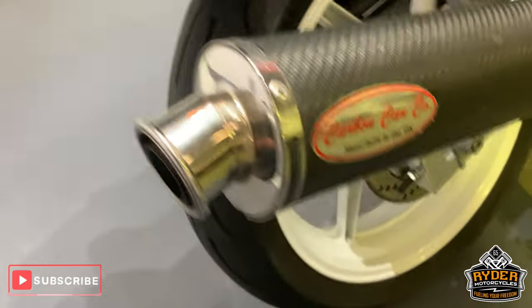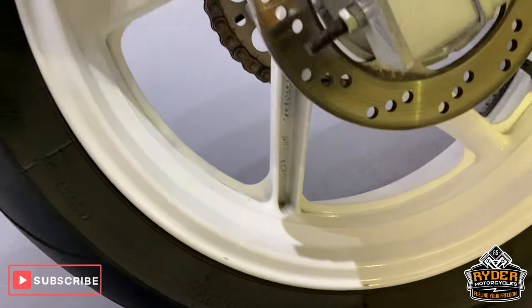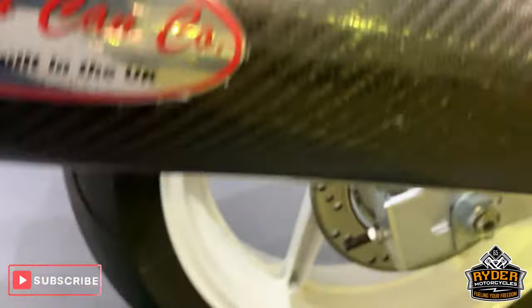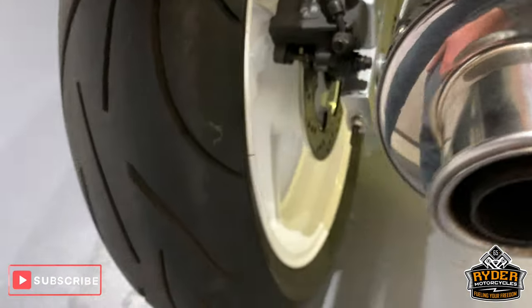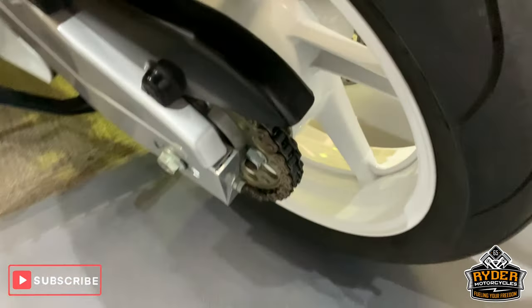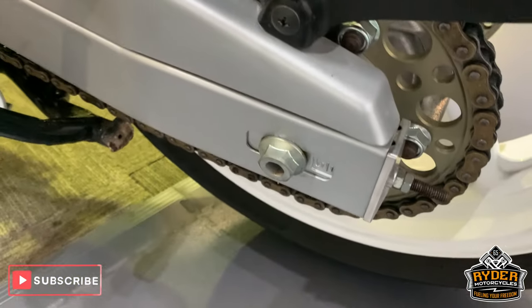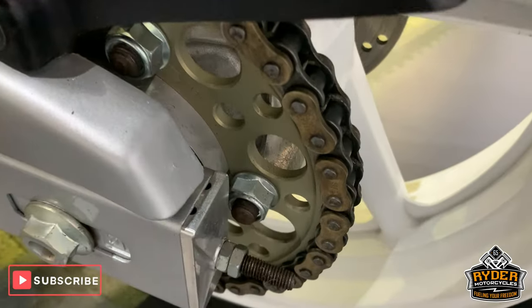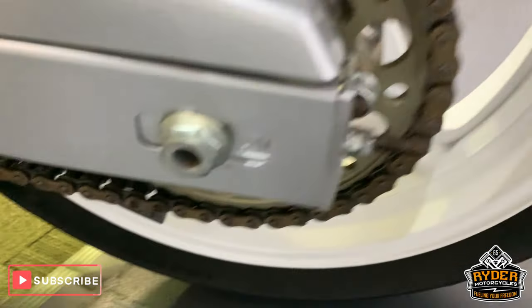Paintwork there, all really good. Rear wheel — again, like the front one, has got a very tiny little mark, but nothing around the wall. Nice rear tyre, really good, really nice, looks fairly new. Sprocket and chain there.